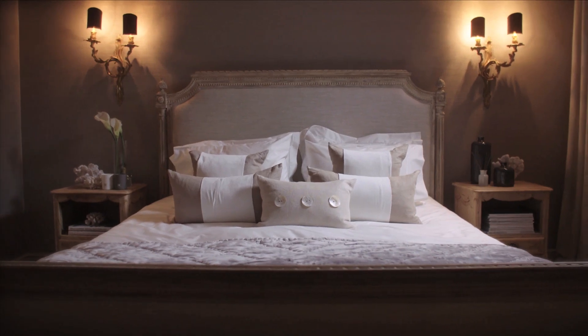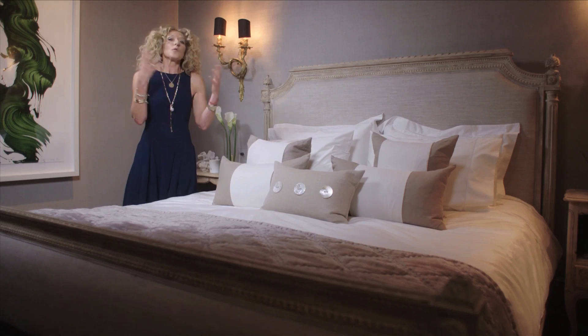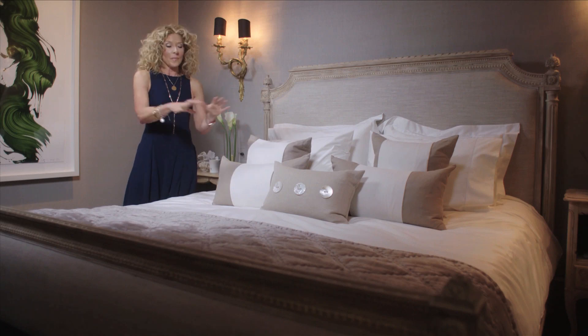And then of course your lighting is all important in a bedroom. You want fabulous dim lights, low level lights if possible, and then you have to think about what you want on your windows. Do you like the sun shining in in the morning, or do you like it all dark? The textures you choose on your windows need to relate to what you're doing in the bed area.